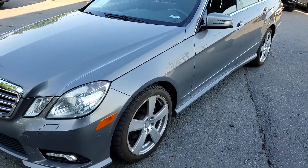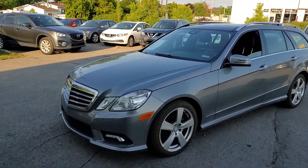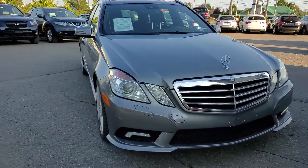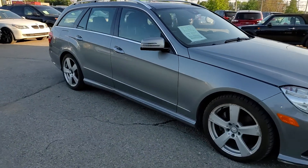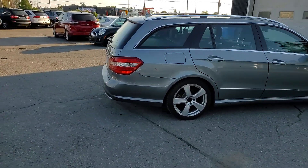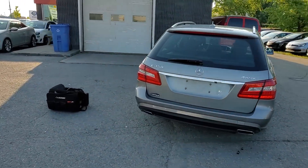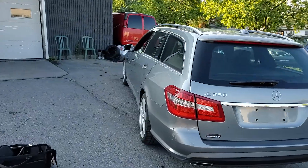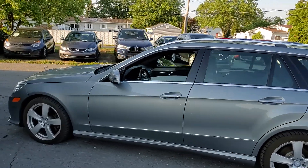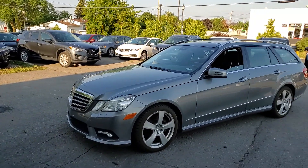Before we finalize, we're going to do a computer scan quickly before the dealership closes — I'm told that's in about five minutes. Overall, the car is in reasonable, acceptable shape, but the brake fluid leak is a notable concern.